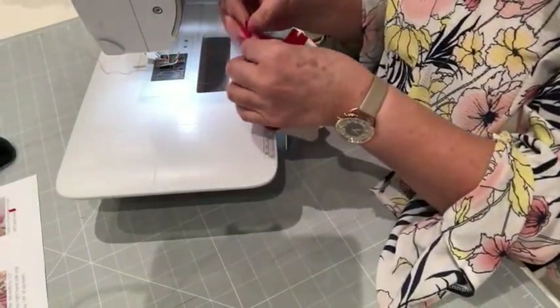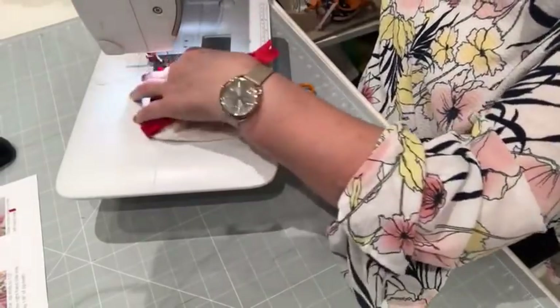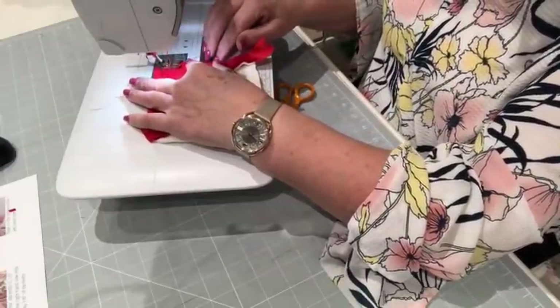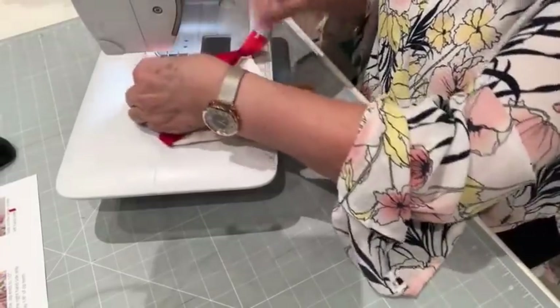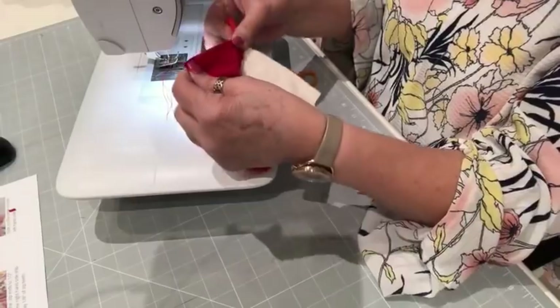Quarter-inch seam allowance again. Just get those rectangles on top of each other nice and neatly. I'm going to hold my thread, do a little backstitch — not much, because we're going to stitch on there in a second. About an inch backstitch, then break the thread. Leave a gap of about two and a half inches.